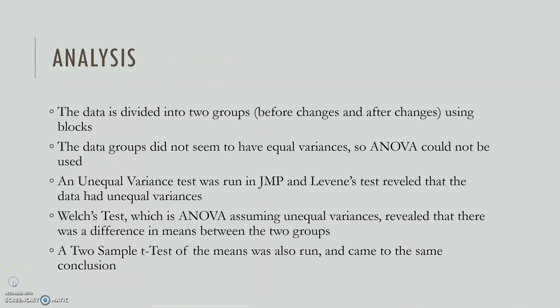We divided the data into two groups using blocks. When we started the analysis, the data didn't appear to have equal variances, so we couldn't use ANOVA — we had hoped to use ANOVA to see the effects each patient type had on check-in time, but the variances weren't the same. Instead, we used an unequal variance test in JMP. Several tests confirmed unequal variances, and then Welch's test — which is ANOVA assuming unequal variances — revealed a difference in means between the two groups. We also ran a two-sample t-test with the same result.